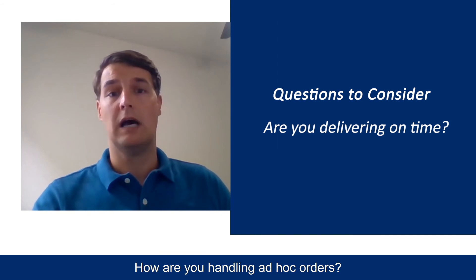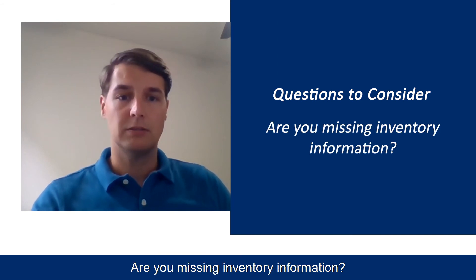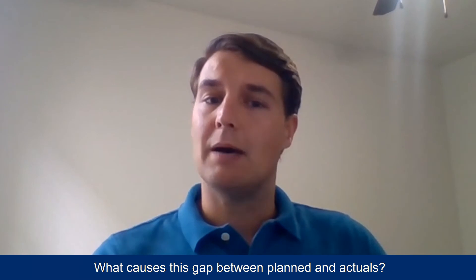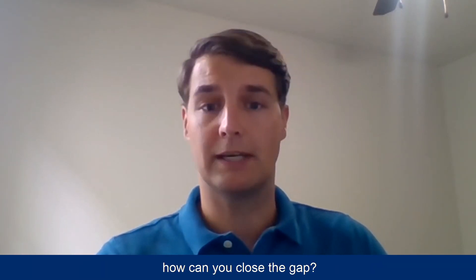Are you delivering on time? How are you handling ad hoc orders? Are you missing inventory information? What causes this gap between planned and actuals? And most importantly, how can you close that gap?